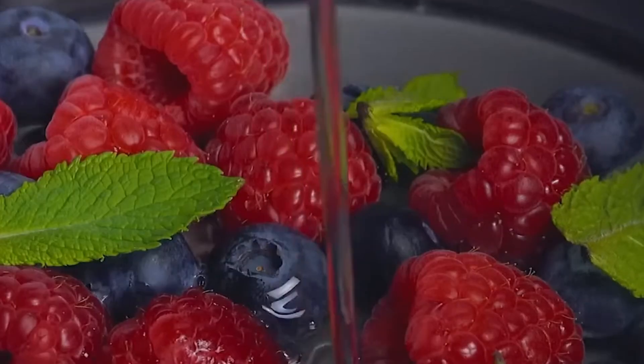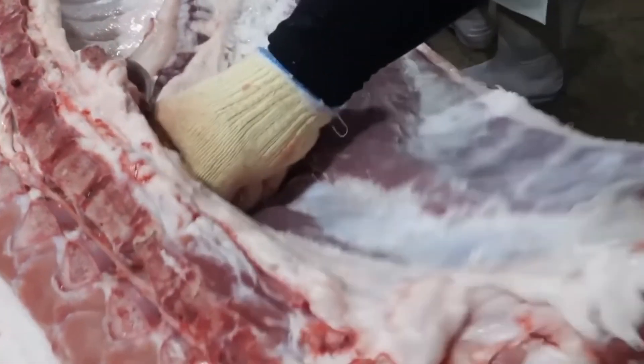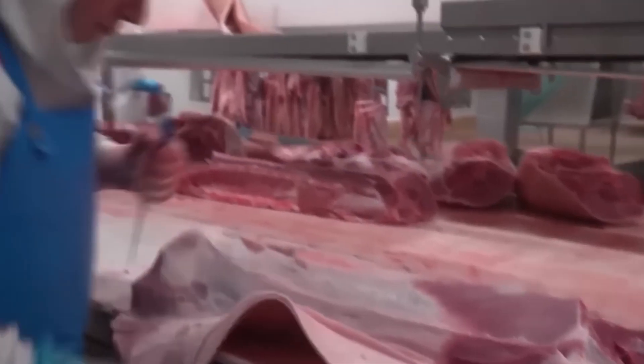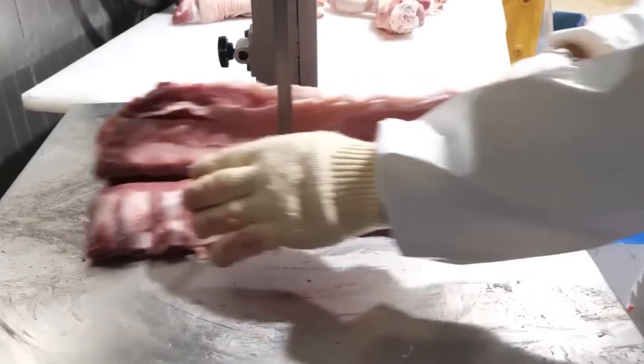Let's have a look at how exactly gelatin is manufactured in an industrial setting. The development begins in meat processing facilities, where raw materials rich in collagen are carefully chosen. These materials mainly originate from pigs and cows, whose bones, skins, and connective tissues contain high amounts of collagen.